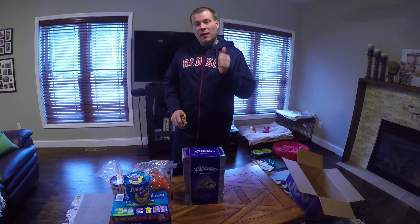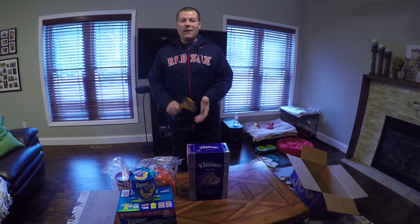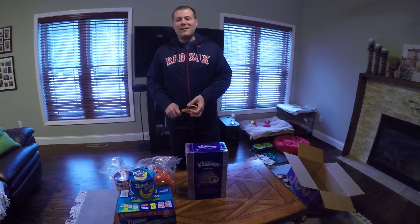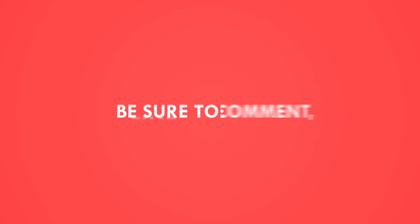Click that link down below, hit the like button on this video, and don't forget to subscribe for more unboxings, reviews, and of course discounts and savings when we can find them for you guys. Have a great rest of the day. Bye.